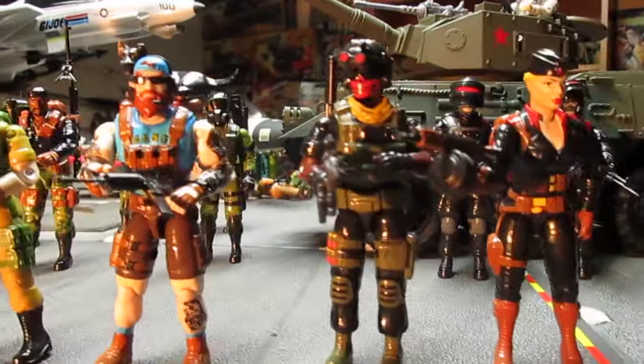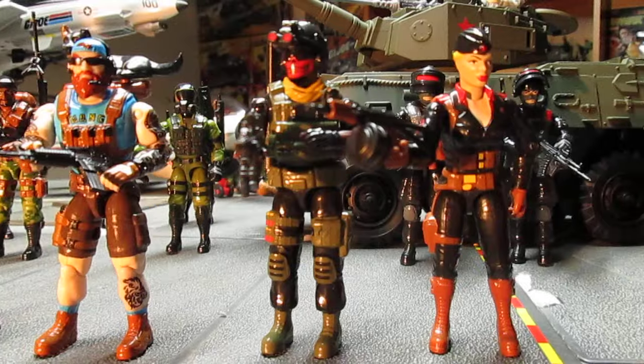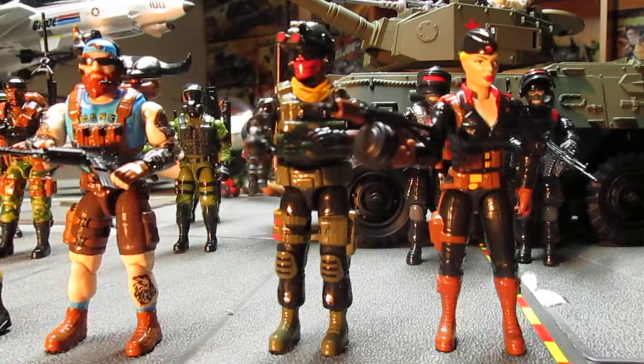Order your Delta 17 figures today at delta17toys.com. Don't forget to like, subscribe, and share these awesome figures.